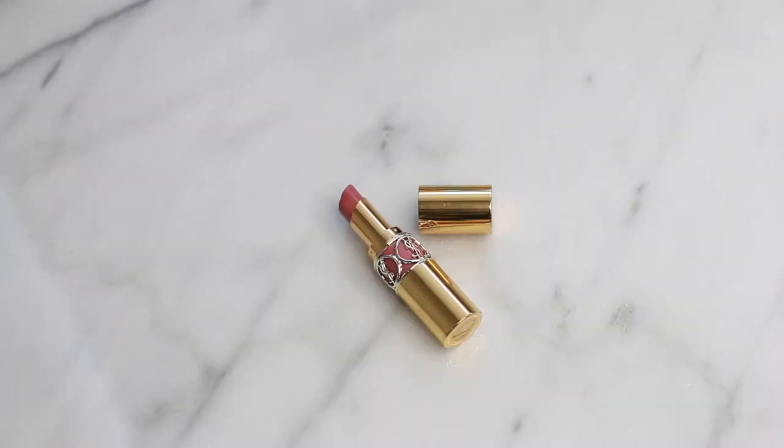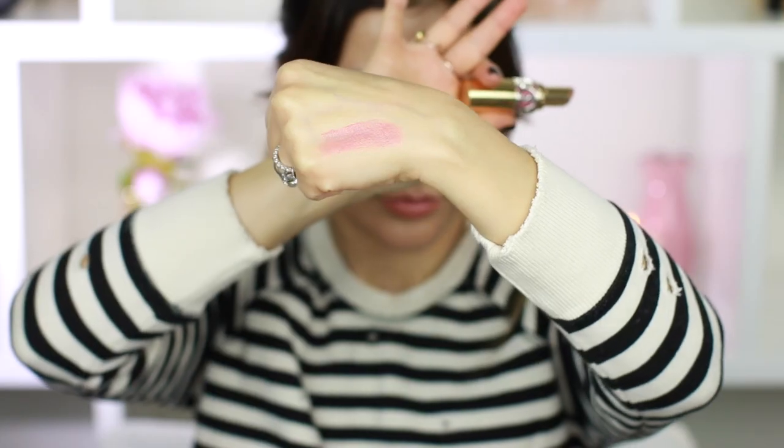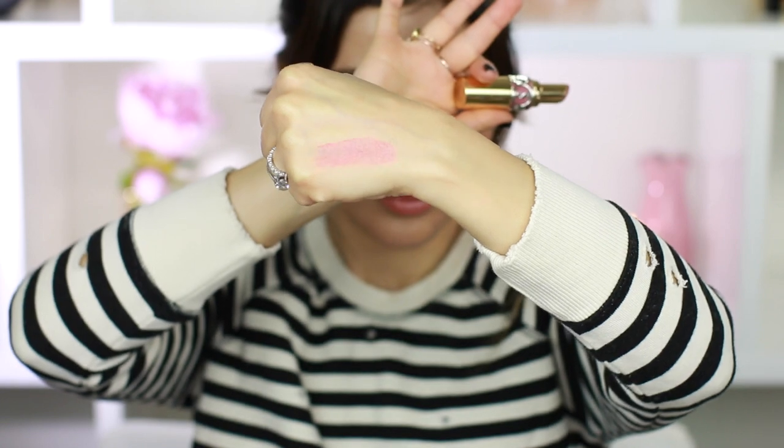My favorite lipstick of 2016 is number 47 by YSL. I feel like I wear this all the time. I love this color and it's so comfortable on the lips. It's a very nourishing lip product where you can just throw it on, walk out the door and feel like your lips are super hydrated. And look at the packaging — how gorgeous is it?